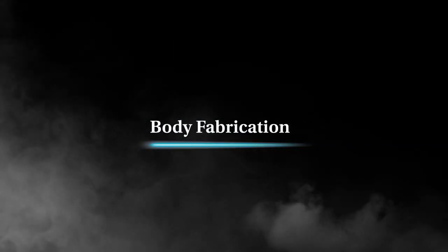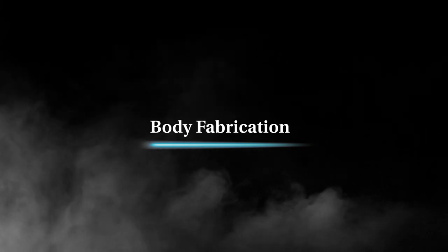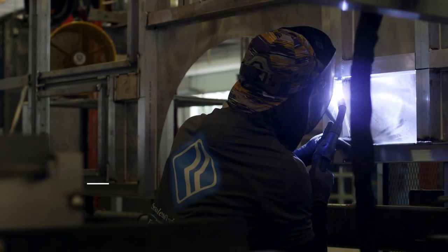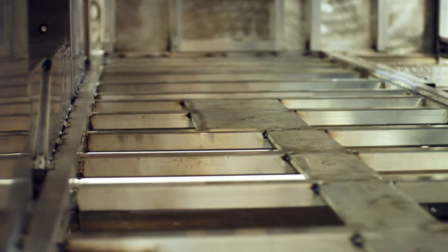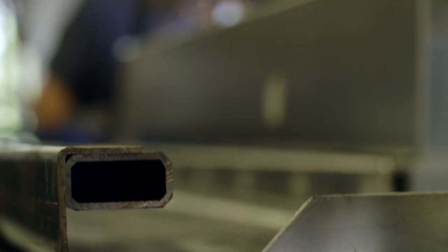Every Road Rescue starts from the ground up in our Body Fabrication Center, where we construct the crew guard body with our exclusive curved-force-formed corners and ladder design frame. Together, they enhance strength, durability and safety.